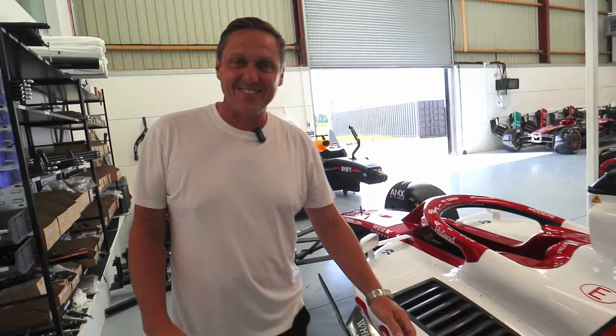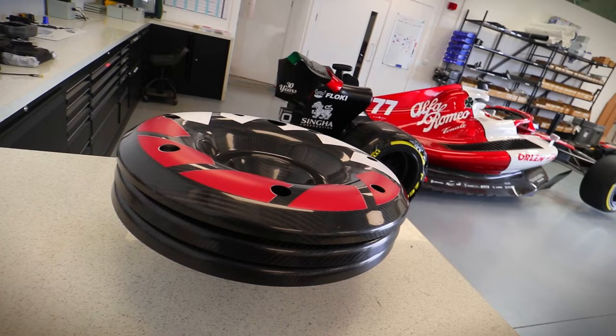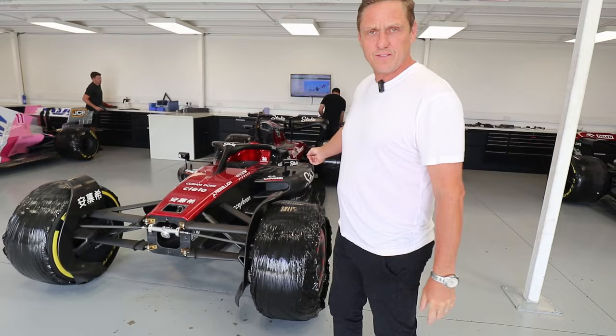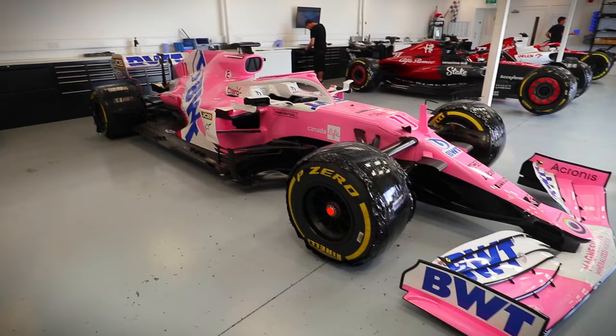We're coming in here today to show you because the race bays are tidy. We've got a C42 going to America, a C43 going to Las Vegas. These two Racing Points have been finished today — one is going to the USA and that one is going to Spain.